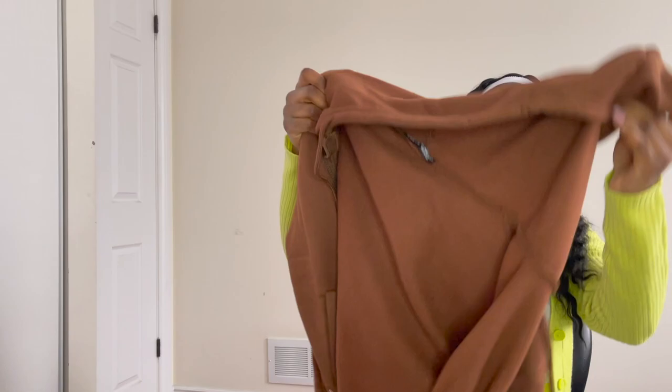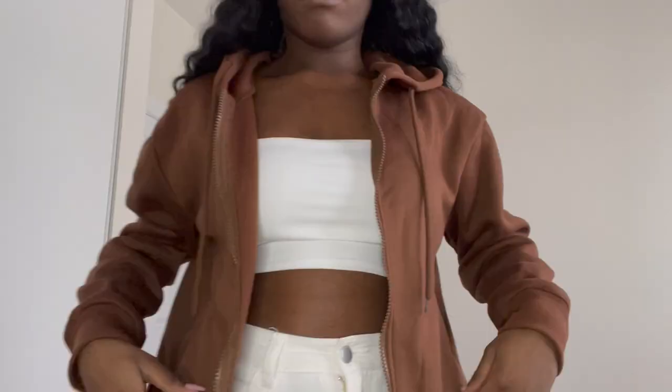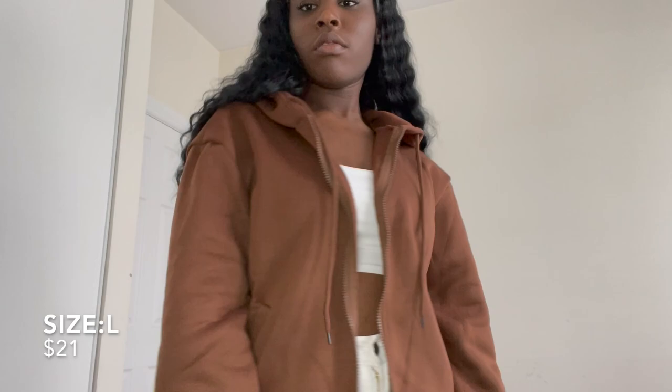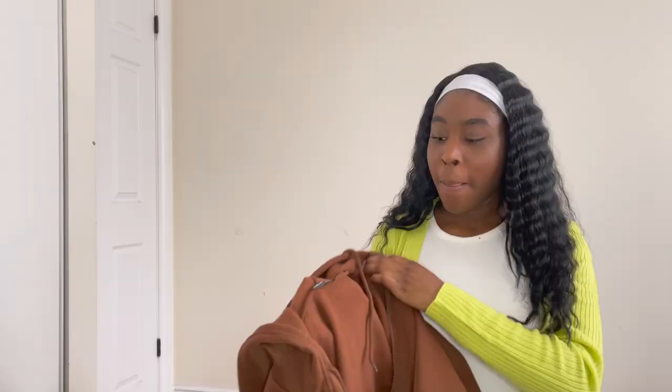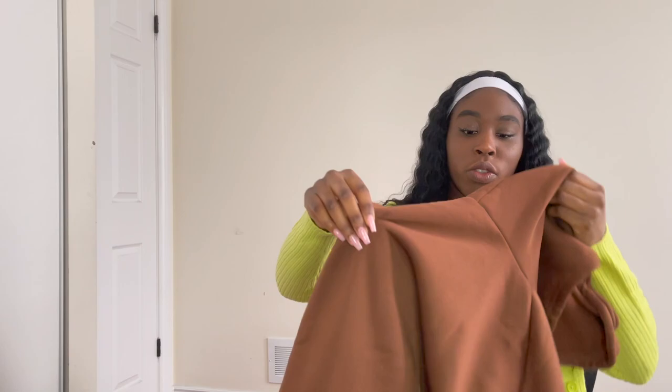The next item is this brown hoodie from Shein. I thought it was really cute to wear out. It is a little lightweight, and size up — I cannot stress this enough — size up if you want to get this because they run really small. I got it in a size large and it fits me like a small, so size up. But it is cute and lightweight, and overall I like it.